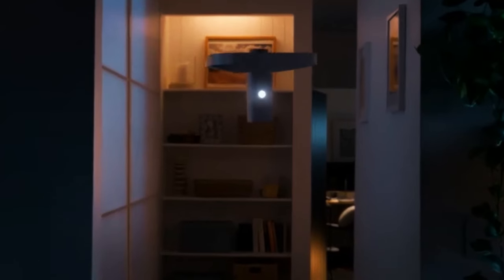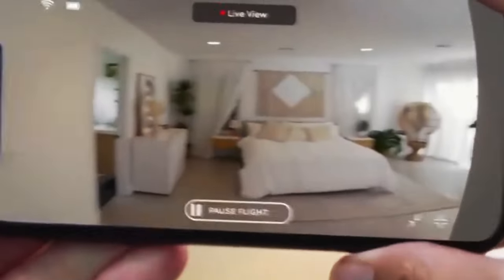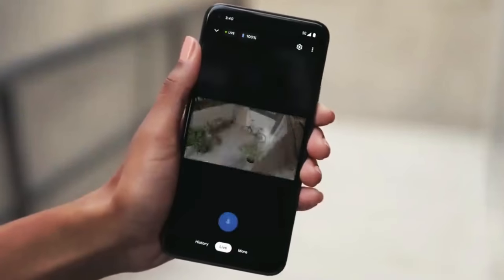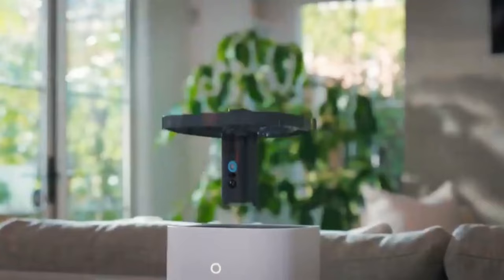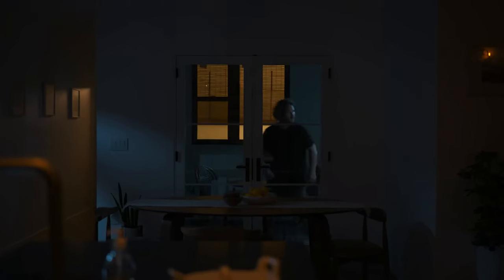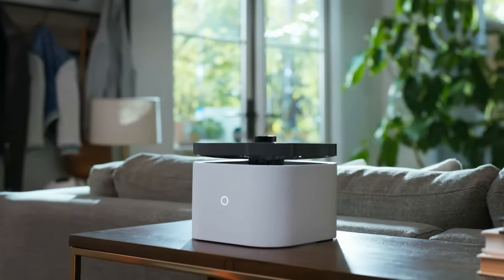Even when away, remote control allows users to direct its path, ensuring comprehensive coverage. After each mission, the drone reliably returns to its platform. For daily use, customize a predetermined flight path, putting control firmly in your hands. The Ring Flying Cam not only elevates the security of your home, but also adds a high-tech dimension to your essential home tech collection.